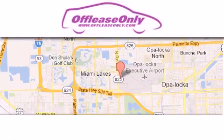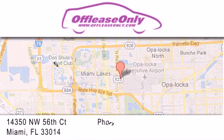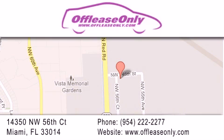Off Lease Only Miami is located at Northwest 145th, just east off 57th Avenue, south of 826th, and north of Crotigny. We apologize for some navigation systems not recognizing our address — please call us if you get lost.